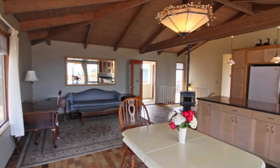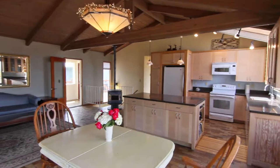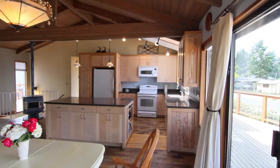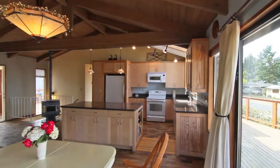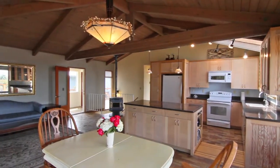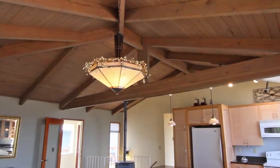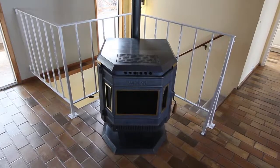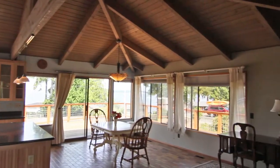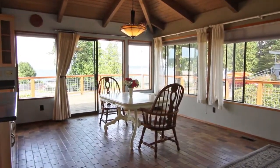Thanks to the great room's open floor plan designed with the view in mind, it also encourages free-flow living and entertaining. The gorgeous wood-beam ceiling and a cozy pellet stove give a lodge-like ambience. Beautiful and practical tile floors featured throughout the home make cleaning a breeze. Dining with this view makes every meal a special one.